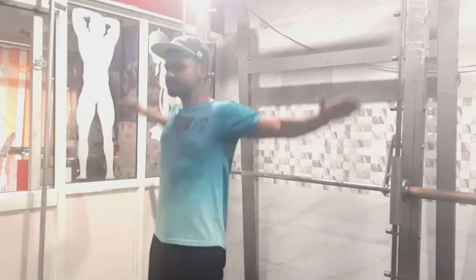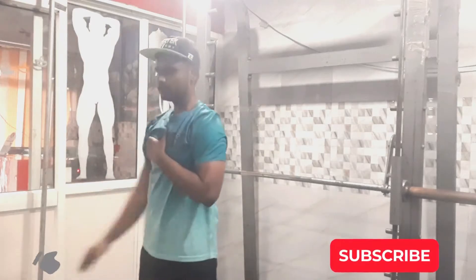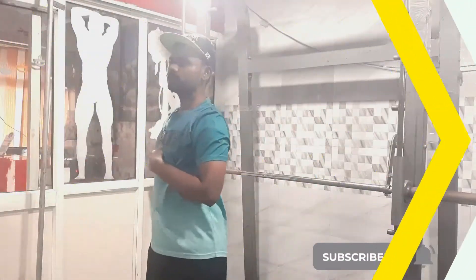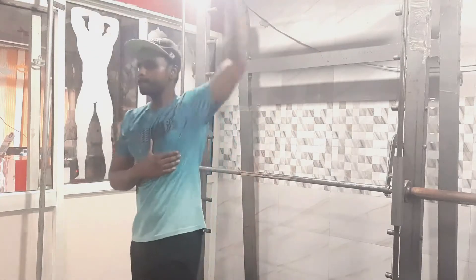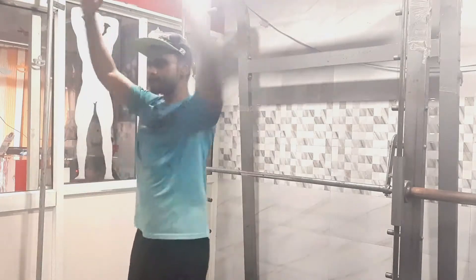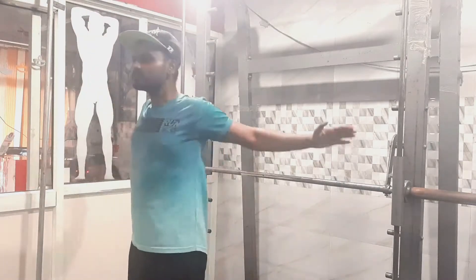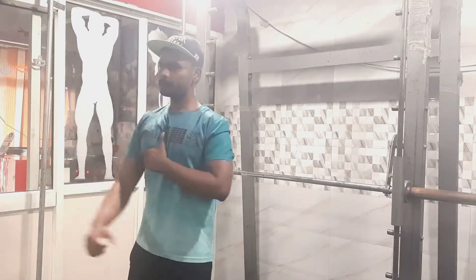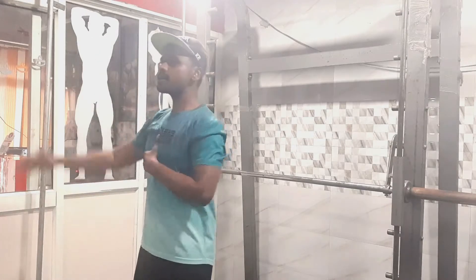Now we are going to train the chest. But before we train the chest, we need to warm up our secondary muscles and primary muscles. I am going to warm up the shoulder cuffs with a proper movement. Warm up is a very important thing to help us prevent injuries.